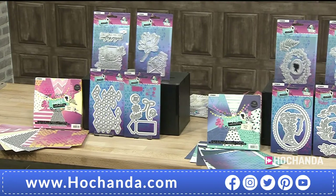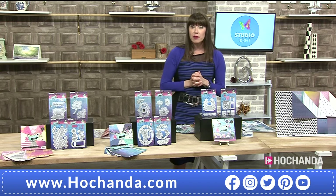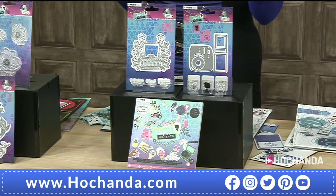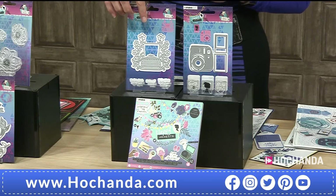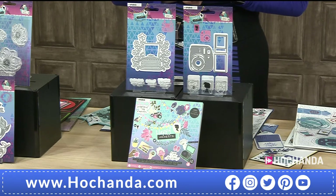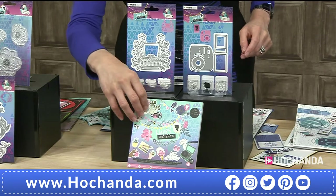Next up, we've got another fabulous bundle — stamps and die sets and a die cut block. I must mention the extended delivery — everything will be from the 5th of June, but not too long to wait. You can see those wonderful stamps and die: there's another typewriter, and then a vintage camera — quite like a polaroid type — plus little stamps at the bottom.